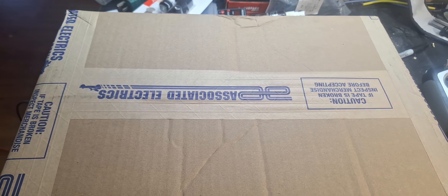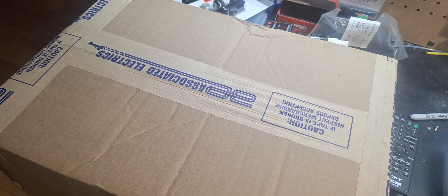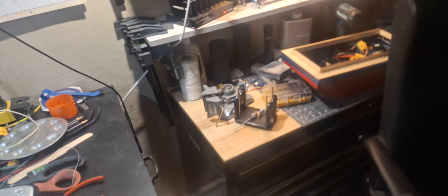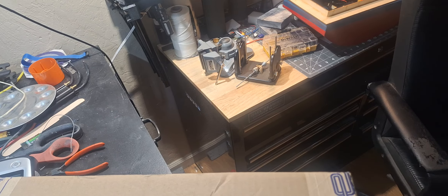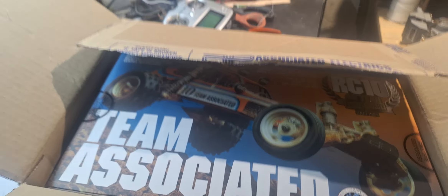I don't normally do an unboxing, but today I received my RC10 40th Anniversary Edition — it just came in. I'm going to get this on YouTube because I believe I'm going to be the first person to get one on YouTube. It just showed up, so let's get this opened up. You can see the Associated Electronics — let's see what we've got in the box. It's an RC10 40th Anniversary, and I believe this will be the first one on YouTube, so that's why I'm doing this in kind of a hurry.